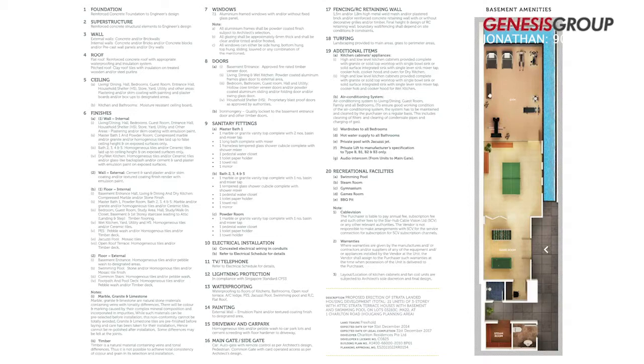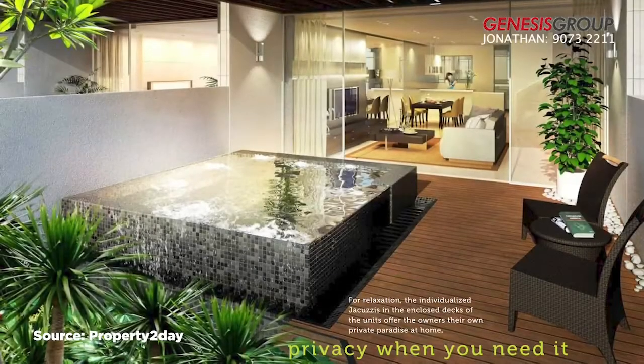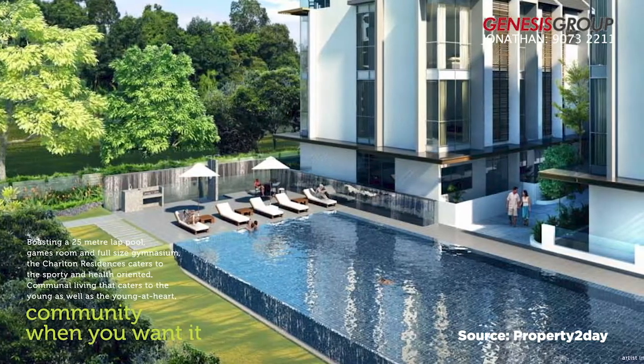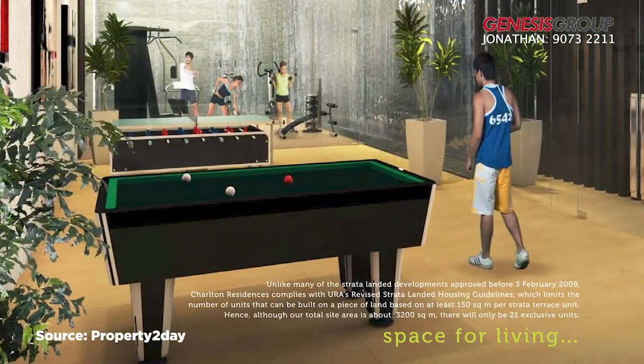The facilities include BBQ pits, gym room, lap pool, and steam bath. The design of Charlton Residences incorporates total privacy, vitality, and only the finest comforts, complemented with a lap pool, clubhouse, and gym that promotes fitness and wellness.